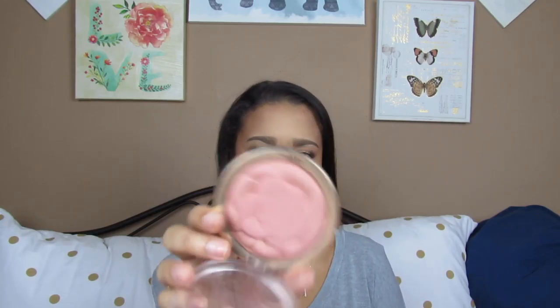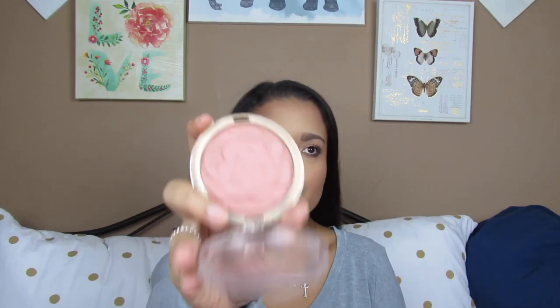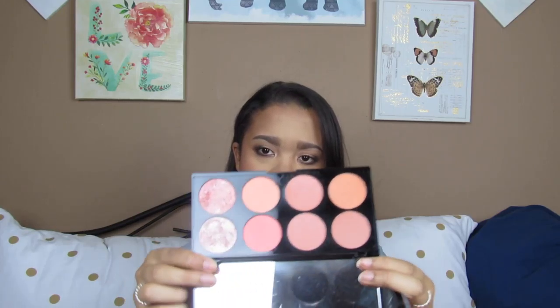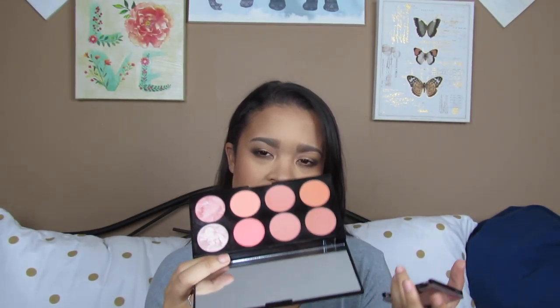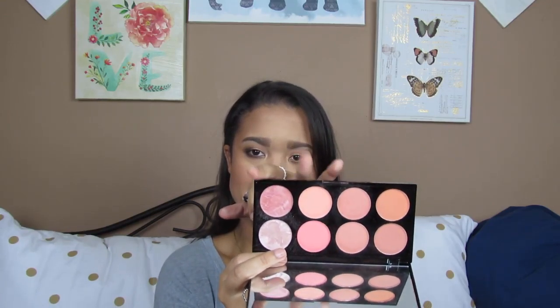Next blush I have is the Milani Powder Blush in the shade Romantic Rose. I use this one way too much on my channel, as you guys know. But it is such a good blush — it's a nice mauve-y tone, it's not going to overpower your look, it's going to give you a nice little flush on the cheeks. This one and highlighter I decided to put together, because the Makeup Revolution Ultra Blush palette does have two highlighters in it. This is the Hot Spice palette — I'll use it whenever I just want a 2-in-1 palette with blushes and highlighters.